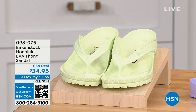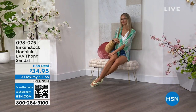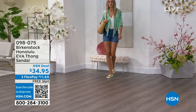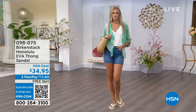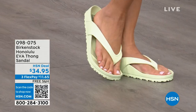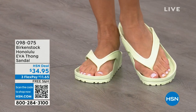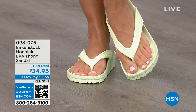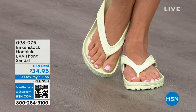Now let me talk about the Honolulu. Your traditional Birkenstock with the cork footbed is a shoe you should not get wet — but you can get these wet. These are EVA. It's still that same great contoured footbed you love from Birkenstock, but done in EVA, so it's flexible and super lightweight. Throw it in your purse and you won't even know they're there. These are $34.95. You're seeing them in lime green, but I'll show you all the fun colors.